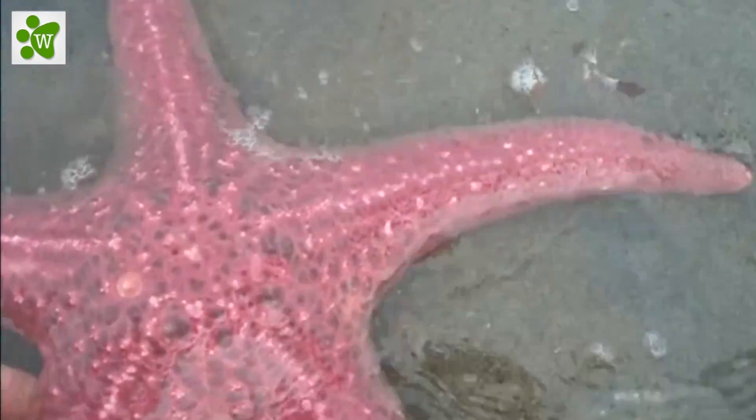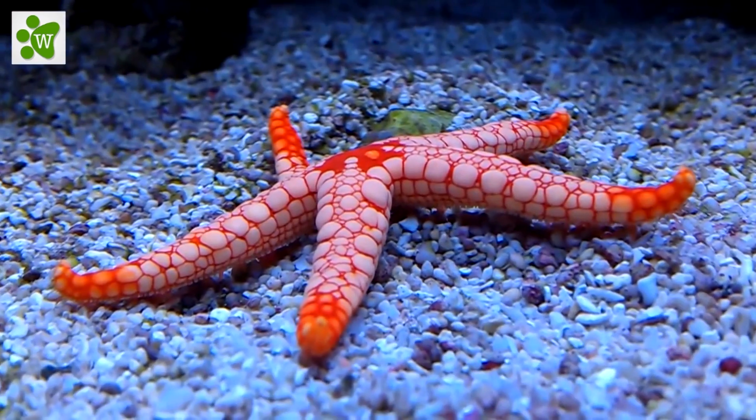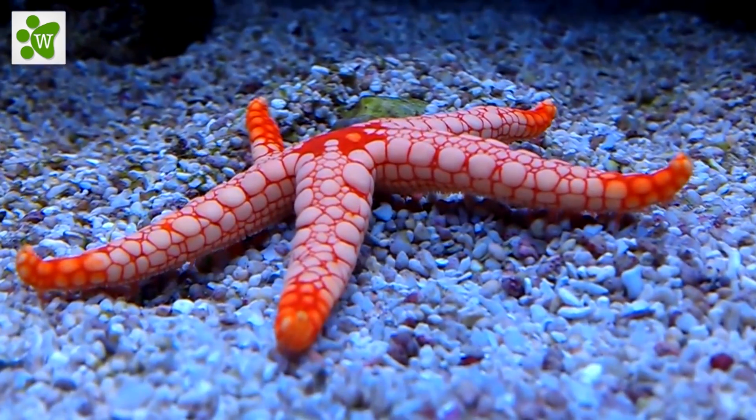Next time you're in a beach-themed store, see if you can find a dried sea star, sand dollar, and sea urchin, and find the 5 sections in each.